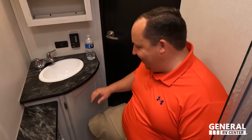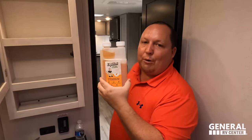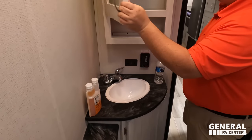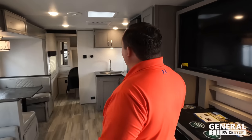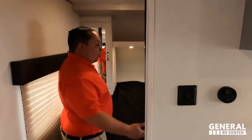No storage underneath the bathroom sink — that's something to note. You do have a nice sink, mirror, medicine cabinet, and Liquify brand black tank chemical, which is the best you can get. It liquefies your waste in the black tank making it easy to dump and makes your RV smell like oranges.